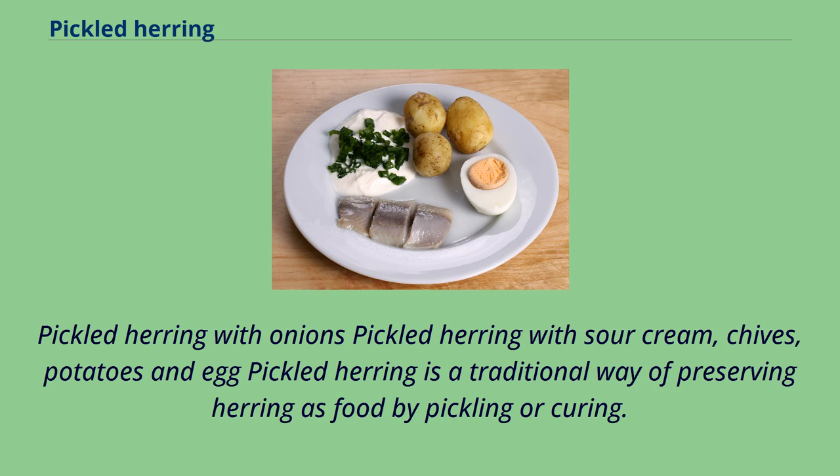Pickled Herring with Onions, Pickled Herring with Sour Cream, Chives, Potatoes and Egg. Pickled herring is a traditional way of preserving herring as food by pickling or curing.